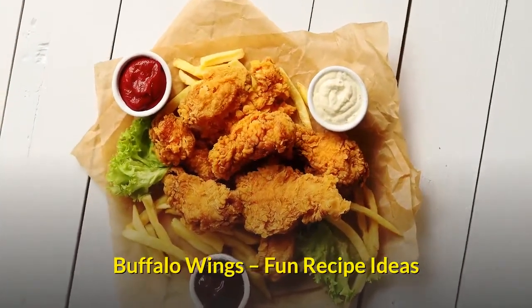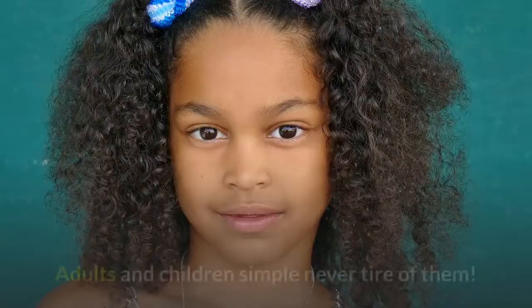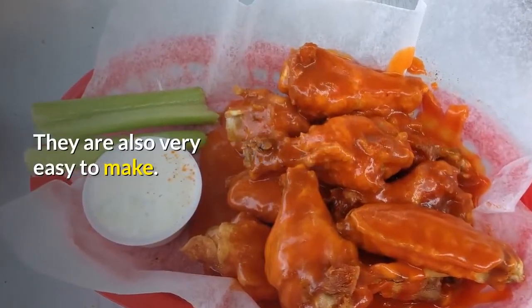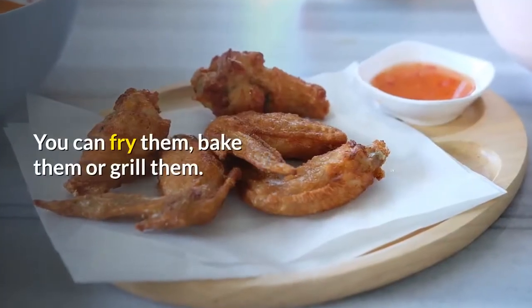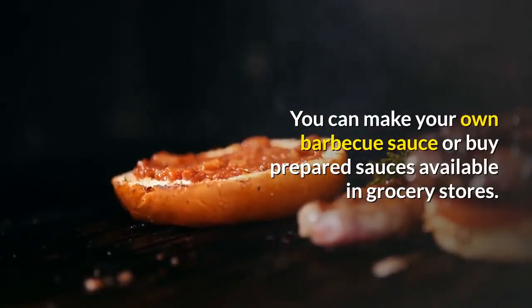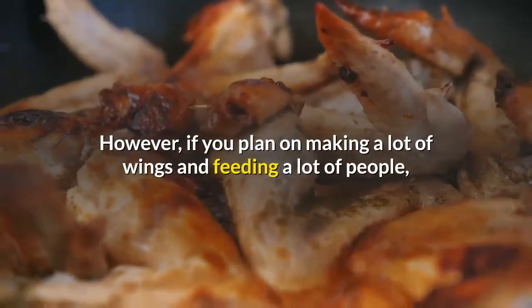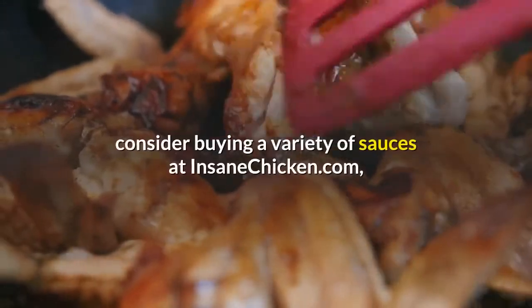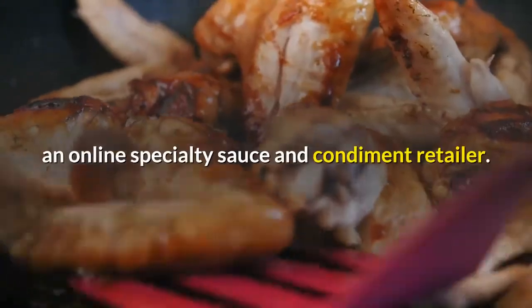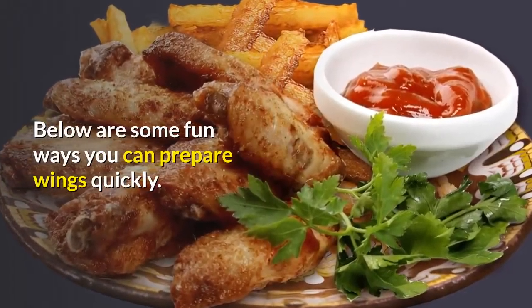Buffalo wings — fun recipe ideas. Buffalo wings are fun to eat. Adults and children simply never tire of them. They are also very easy to make. You can fry them, bake them, or grill them. You can make your own barbecue sauce or buy prepared sauces available in grocery stores. However, if you plan on making a lot of wings and feeding a lot of people, consider buying a variety of sauces at insanechicken.com, an online specialty sauce and condiment retailer.